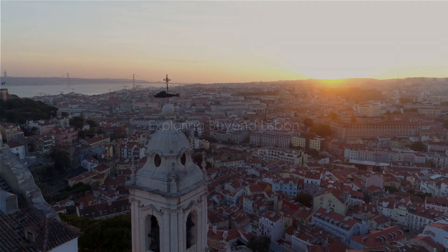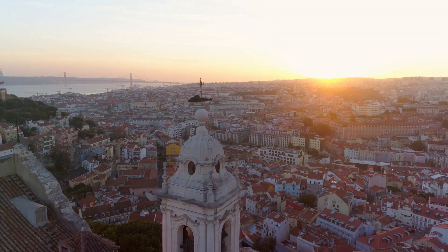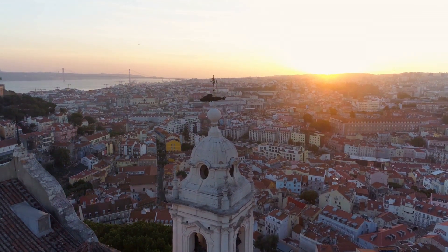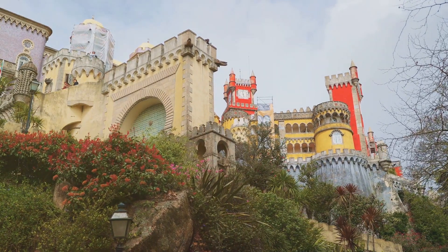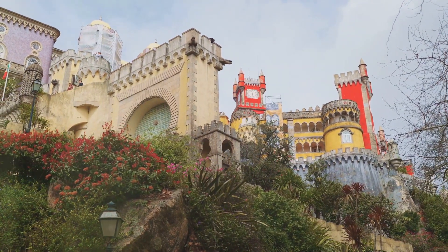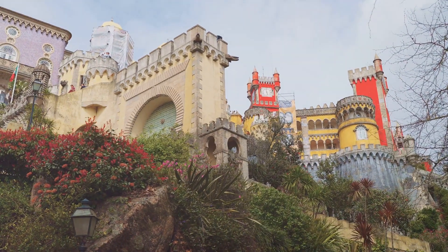Sintra Day Trip — although not in Lisbon, this UNESCO World Heritage Site is a popular day trip for its romantic architecture and stunning landscapes. Visit the Pena Palace, explore the Moorish Castle, and wander through the mystical Quinta da Regaleira.